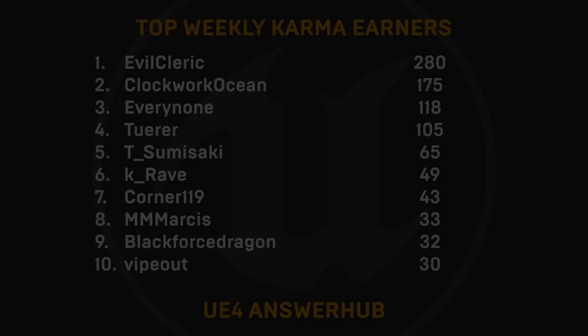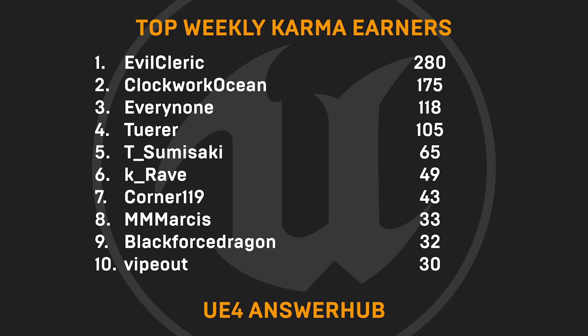And now for our stellar devs helping out on AnswerHub. This week's top karma earners are Evil Cleric, ClockworkOcean, EveryNone, Cheerer, TeeSumisaki, KRAVE, Corner119, M-M-Marsis, BlackForceDragon, and VipeOut. Thank you all for being amazing!